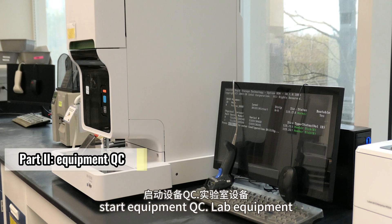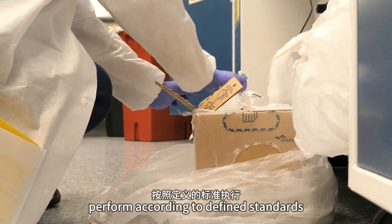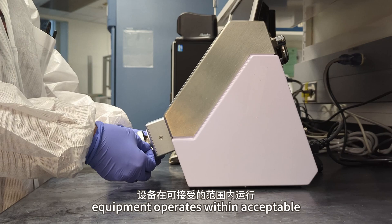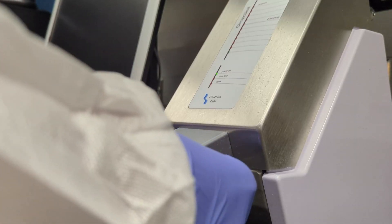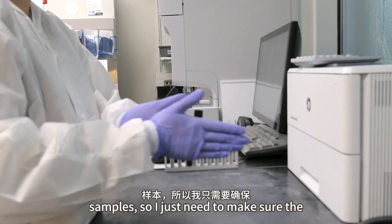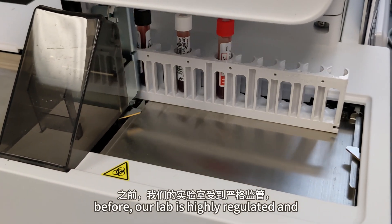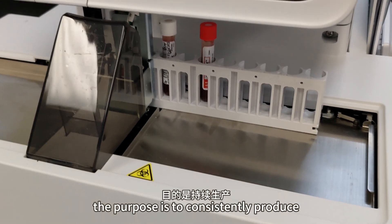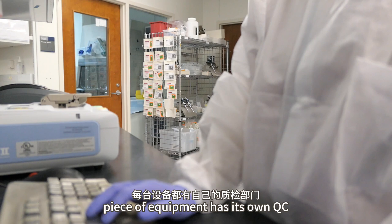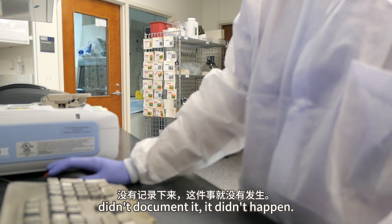After I bleach all the hoods, I will start equipment QC. Lab equipment QC is the process of ensuring that all lab instruments and devices consistently perform according to defined standards and specifications. I conduct tests to assess whether equipment operates within acceptable limits, often using control samples or test materials. Now I'm about to do the hematology analyzer QC. I just need to make sure the results of the control samples are within the specified ranges. Our lab is highly regulated, and the purpose is to consistently produce high-quality products in a controlled environment to ensure product safety, purity, and efficacy. Each piece of equipment has its own QC documentation record. There's a golden saying in the GMP world: if you didn't document it, it didn't happen.